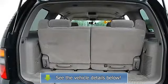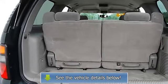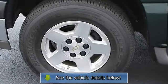Dual zone AC, rear AC, rear defrost, AM/FM stereo, cassette, CD player, auxiliary power outlet, electrochromic rear view mirror, driver vanity.